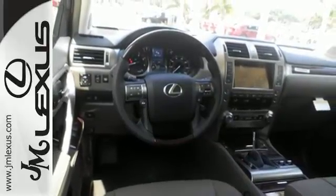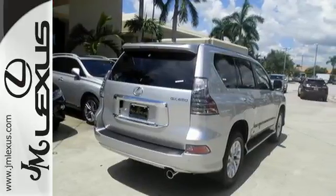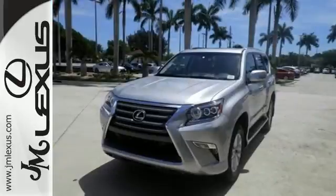Never back down with a V8 engine, hill start and downhill assist control, and full-time four-wheel drive with active traction control.